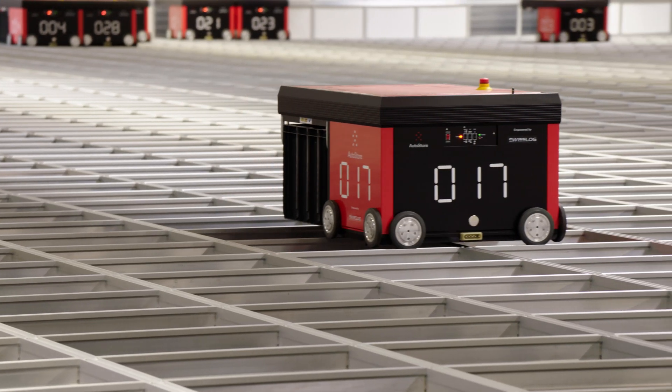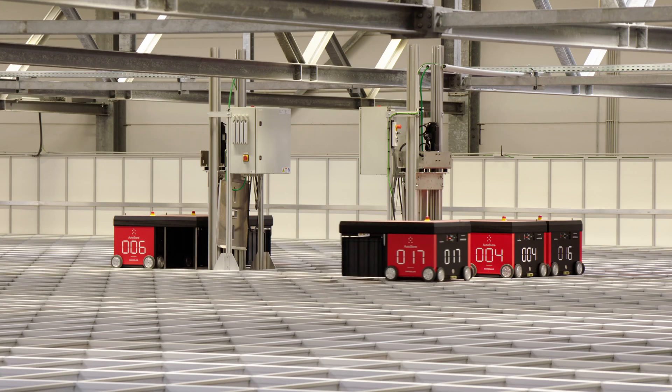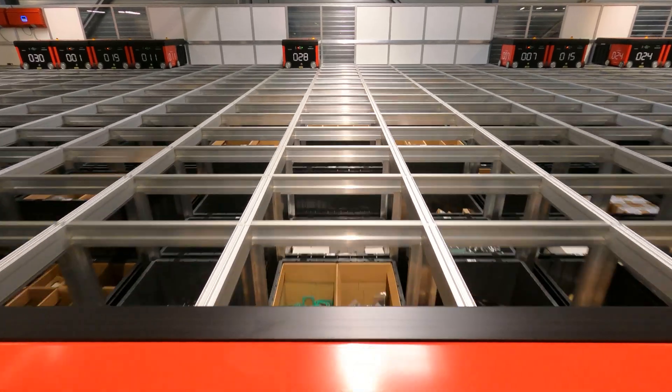When an item needs to be picked, a robot digs out the right bin. If this requires a lot of bin replacement, the robots help each other out to make sure the parts make it to the pick station in time.